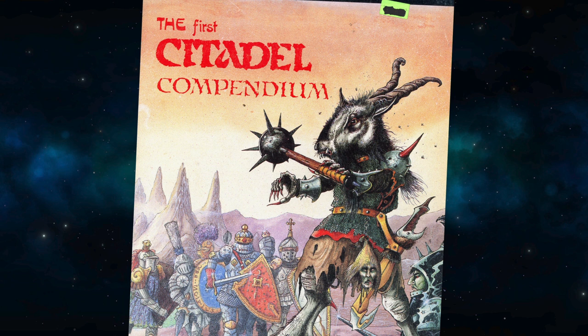In today's video, we explore the ancient mysteries of Warhammer First Edition, as revealed in the first Citadel Compendium, published way back in 1983.